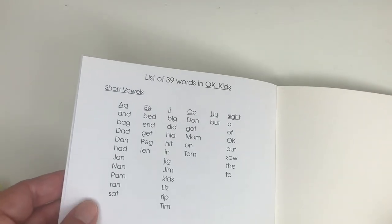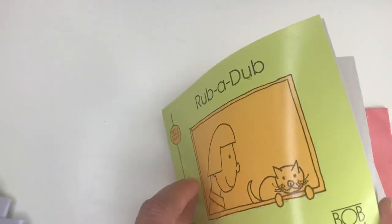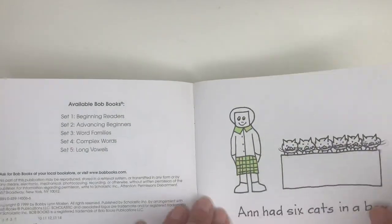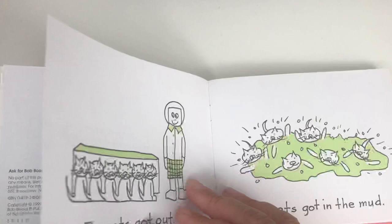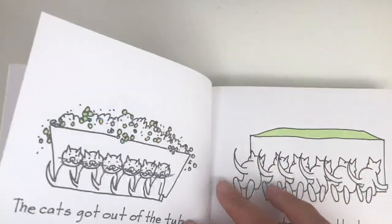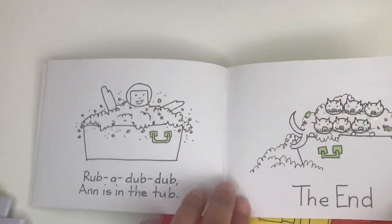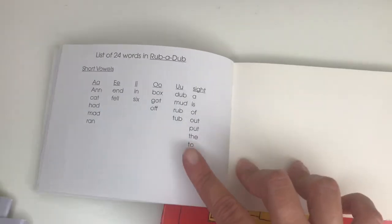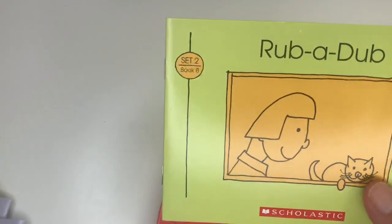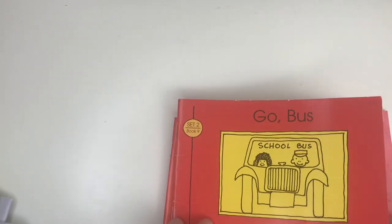We have book number eight — this is Rub a Dub. We're still on the green color. It varies, as you can see — we're still on Set Two. This one is a red color — Go Bus.